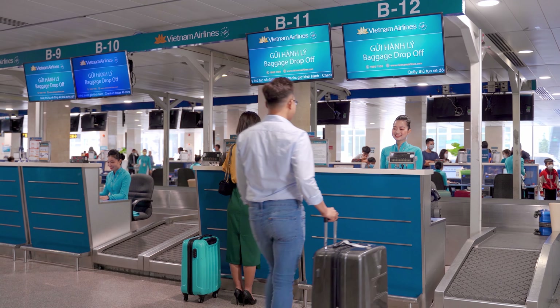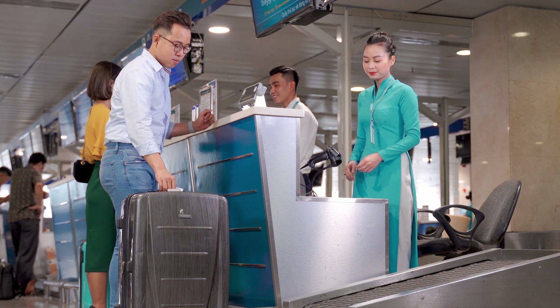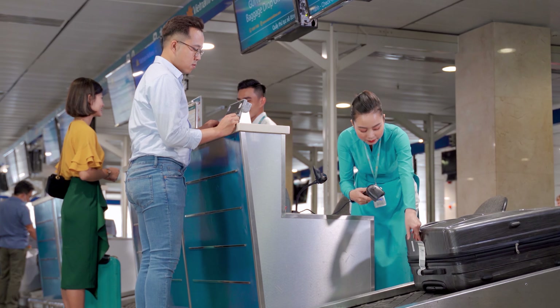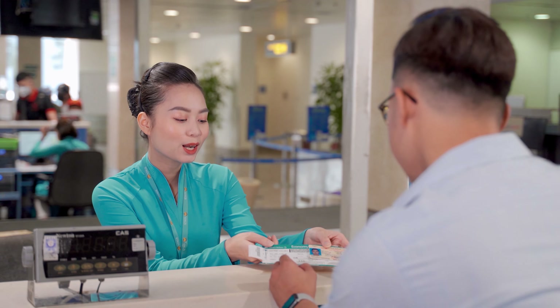Proceed to the baggage drop-off counter. And now you're all set to fly.